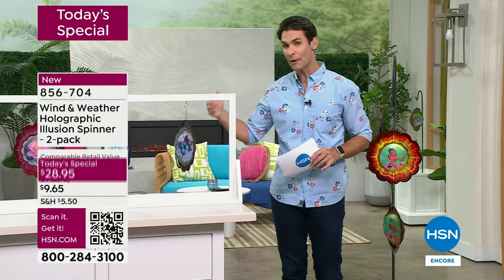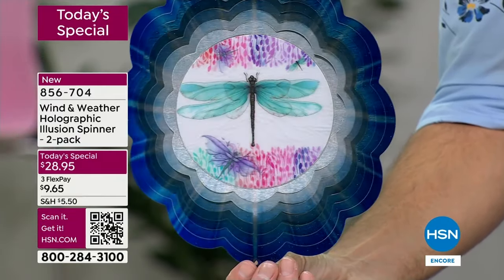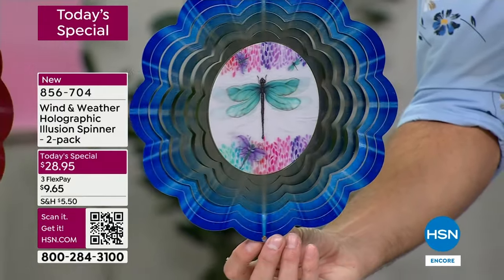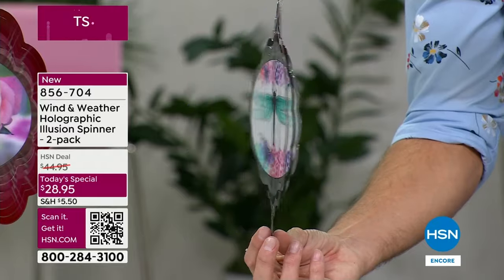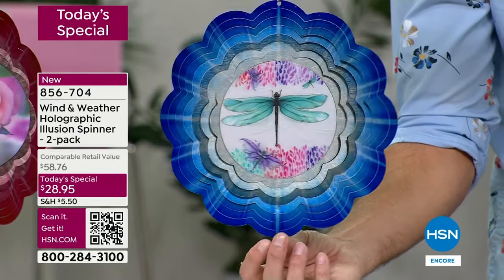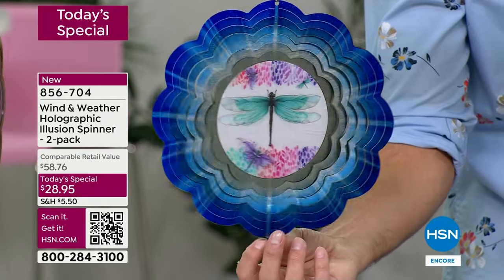As the orders are coming in quickly, I want to show you all of your options. Let's talk about the dragonfly — remember, you're getting a two-pack. Wind and Weather is known for artistic pieces that are also very durable, that will stand up season after season. Unique, original — and you won't find this anywhere else. This is exclusive here to HSN. You will have in your front yard or backyard something that you can't find anywhere else.